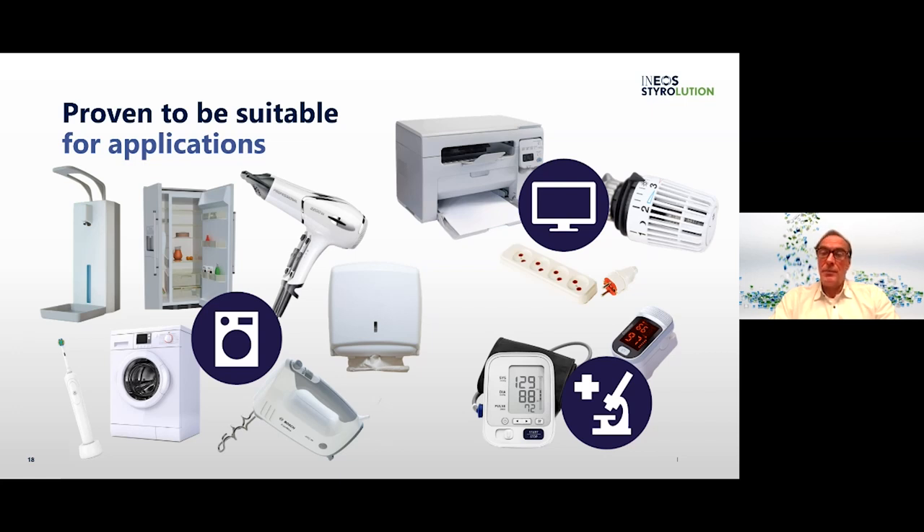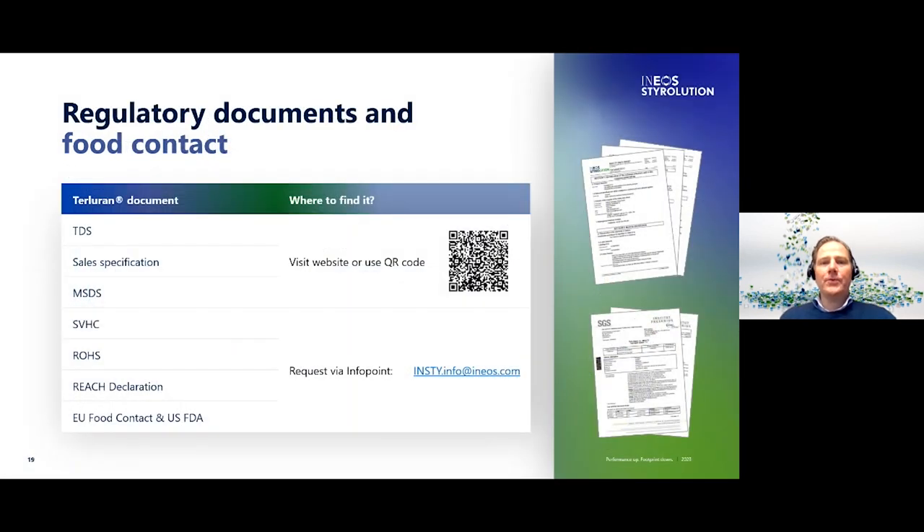Of course we provide all common regulatory documents for Terluran White. Here you see just a small selection, including technical and safety data sheets, but also REACH, RoHS and substances of very high concern (SVHC) declarations. Also worth mentioning is our compliance with EU food contact and US FDA regulation. You can find more details and further documents by visiting our website following the QR code or sending a request to our info point mail account.